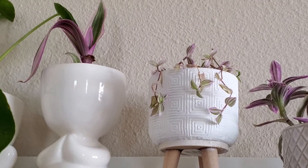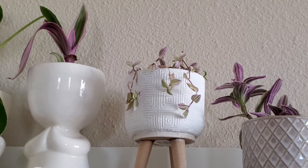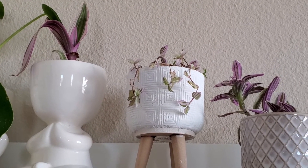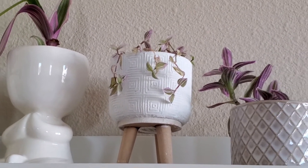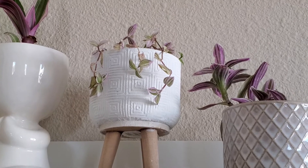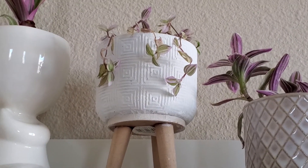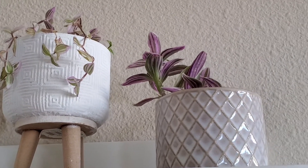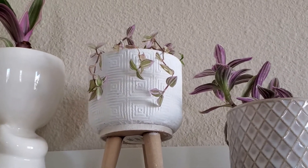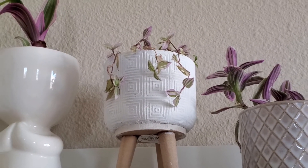Next one is my Callisia repens. I only got this as a cutting from a seller on Facebook Marketplace. When I first had it, it was much fuller, but right now it's not doing very well — maybe because the cutting didn't have enough roots when the seller repotted it.